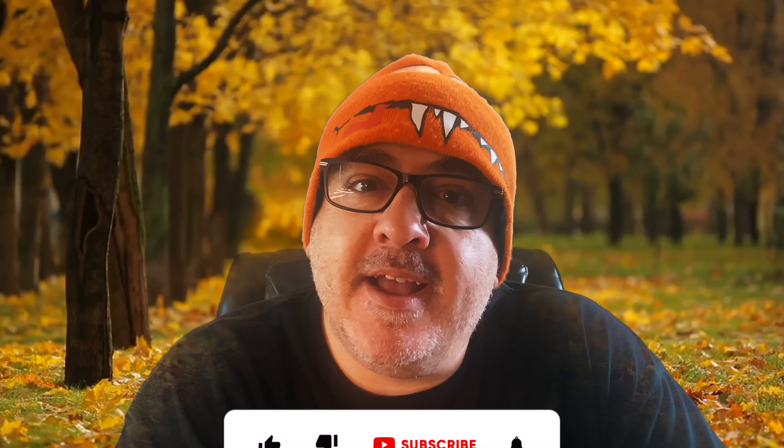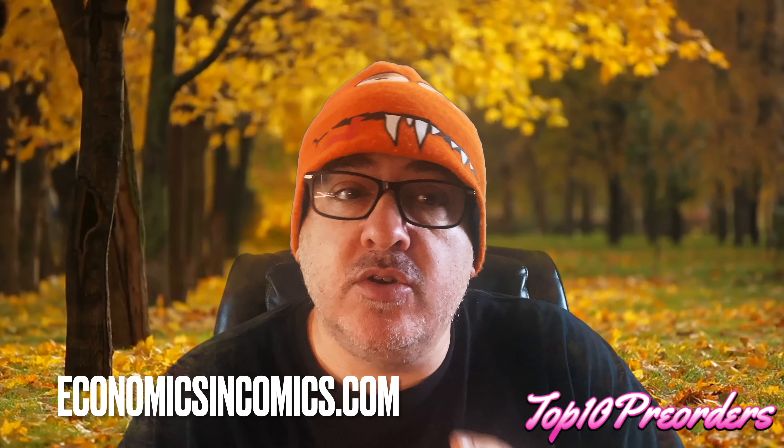Okay guys, as always, thanks for subscribing, commenting, liking — I really appreciate it. This is your top 10 pre-orders video. Everything I'm going to talk about releases August or September, but you pre-order this weekend — Friday, Saturday, Sunday, and Monday at 9pm Eastern, it's over. If you pre-order from my store, economicsandcomics.com, you could win a nice ratio lot. Whatever I unlock from orders — one per stores, one in 25s, ratios — we'll put them all together and randomize one personal win on Monday night.